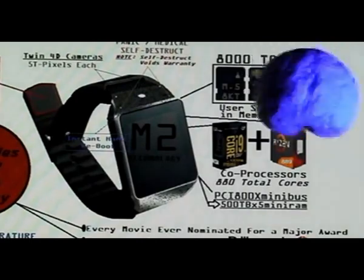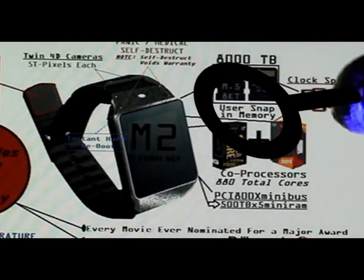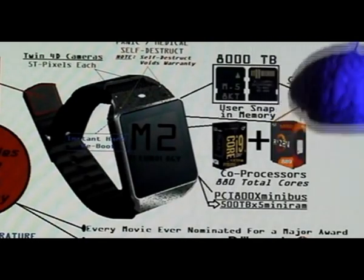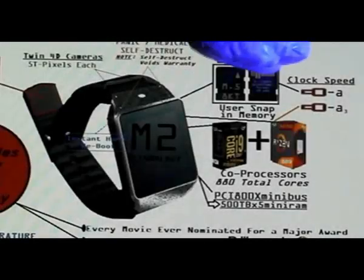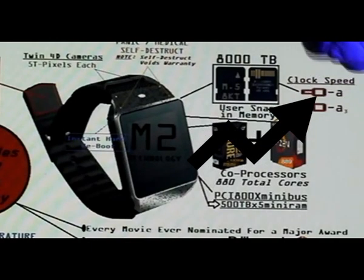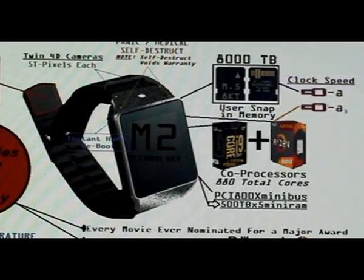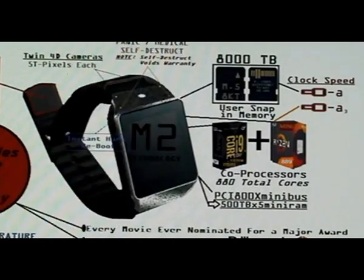Portable memory is called snap-in memory. You get a full 8,000 terabytes of portable snap-in memory. And we want our memory at a clock speed of infinity minus A — since we discovered that we can't go faster than the fastest possible clock ever built, we therefore use the infinity minus A factor.